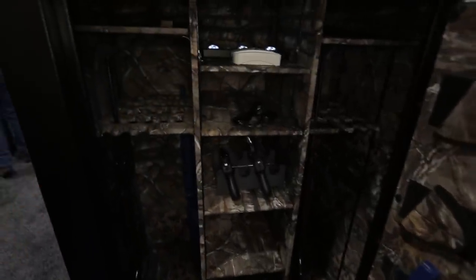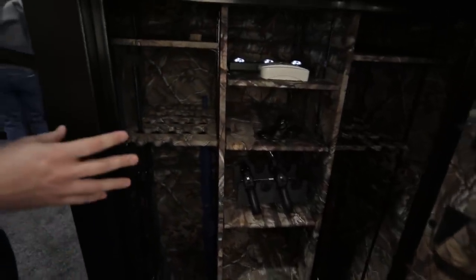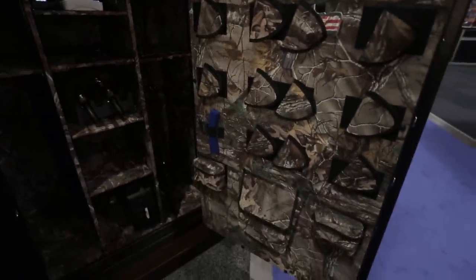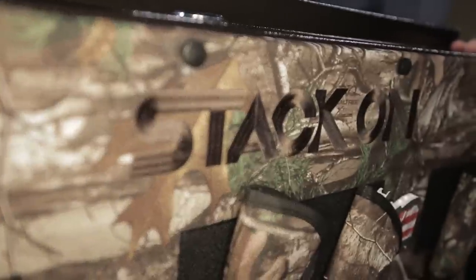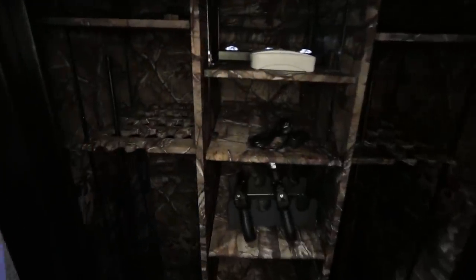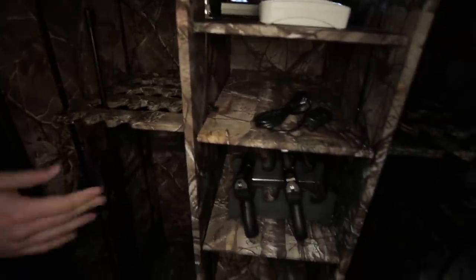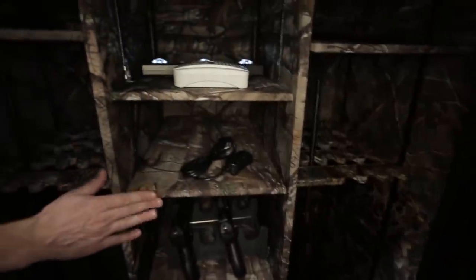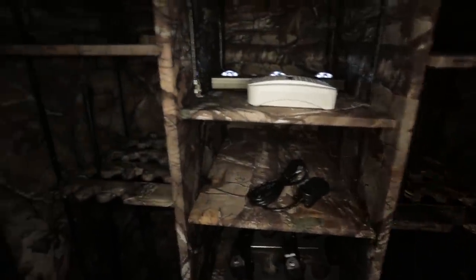So we have a full interior of camo. All of our safes are fully convertible, so each section — there are three sections in here — can be converted into storage for guns or shelving to store personal valuables or pistols, whichever you have. It's a full camo interior. Everything's fully adjustable up and down, and it comes with barrel rests as well as shelves for you to configure it any way you want.